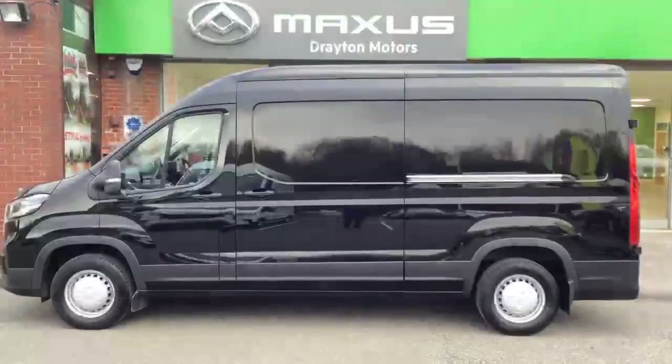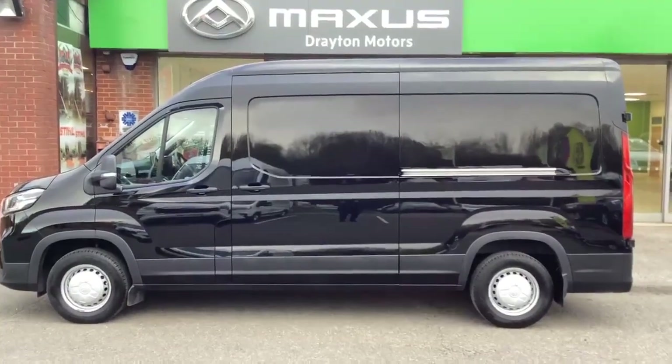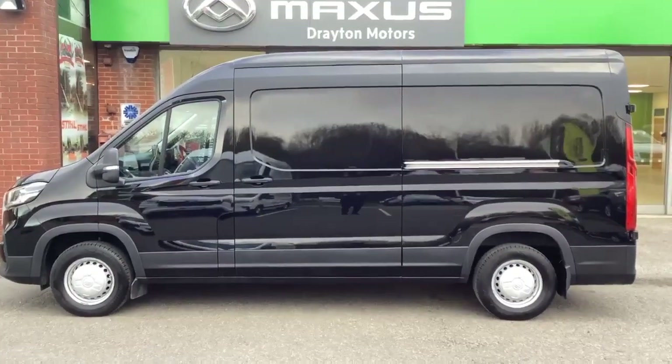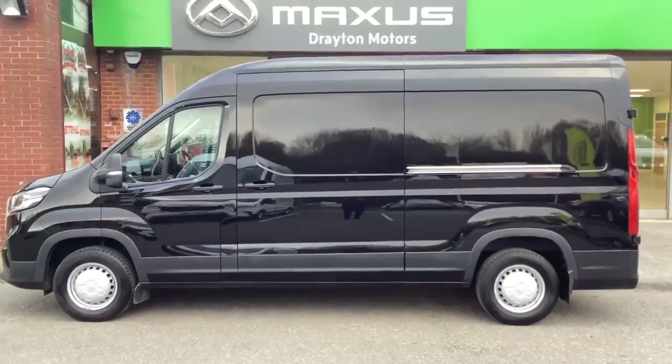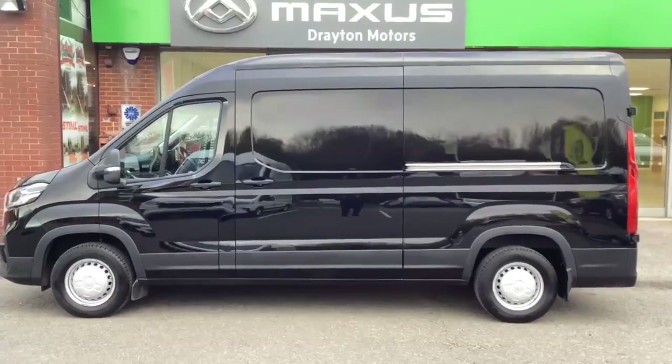I hope that's helped you. Just to confirm, this is our Maxxis Deliver 9, long wheelbase high roof, finished in Obsidian Black. Registered in May 2022, done 8,045 miles, and we've got it priced at £26,000 plus VAT. Look forward to hearing from you.